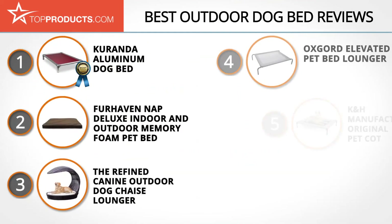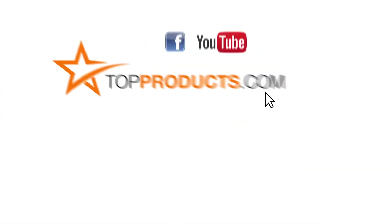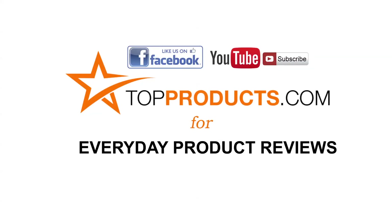These are our top five outdoor dog beds. We hope you enjoyed watching our review. Until next time, take care. Click now to subscribe to our YouTube channel and like this video. Don't forget to like our Facebook page and visit us at TopProducts.com for more everyday product reviews.